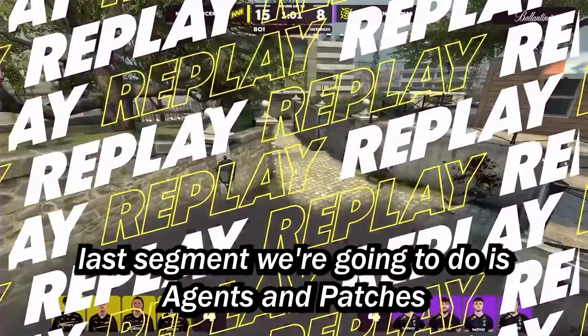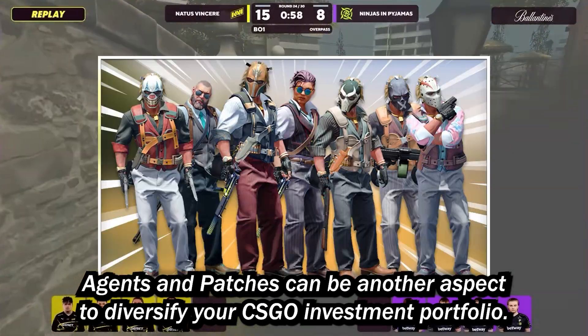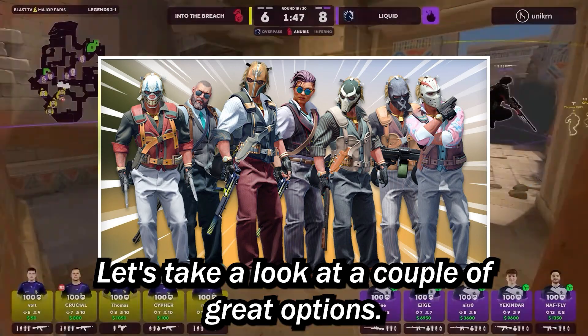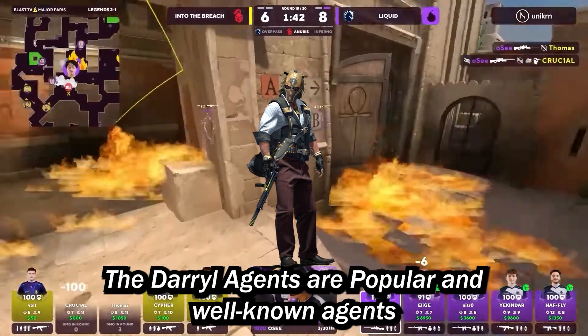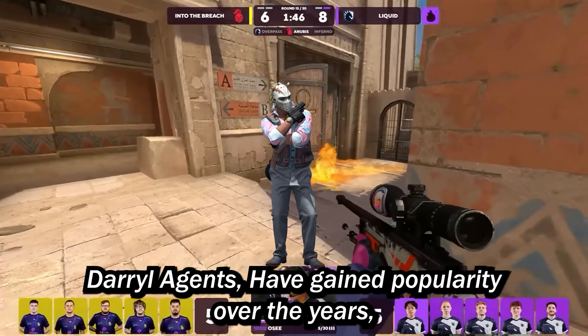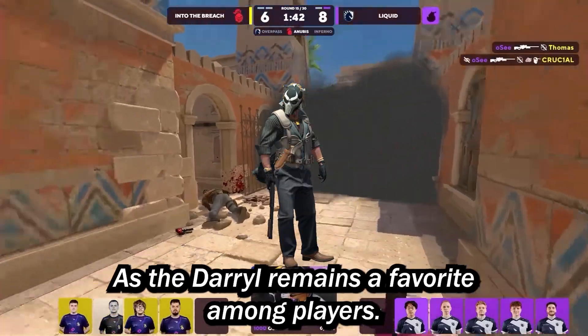The last segment is agents and patches. Agents and patches can be another aspect to diversify your CS:GO investment portfolio. The Darrell agents are popular and well-known agents in the Counter-Strike community. There are many different Darrell agents, and investing in them could be a smart choice as the Darrell remains a favourite among players.